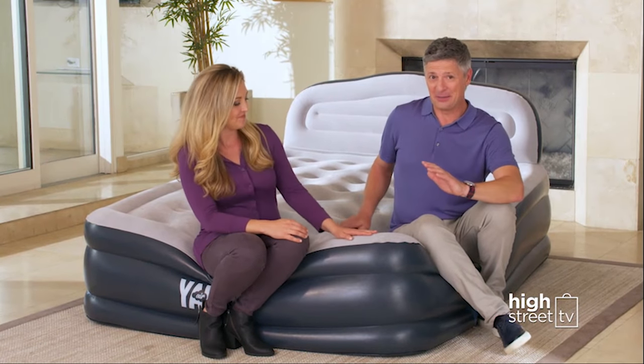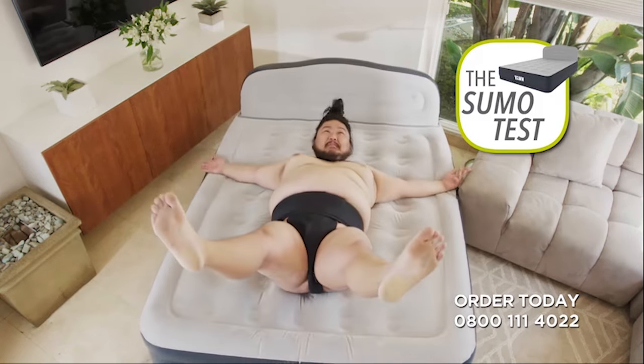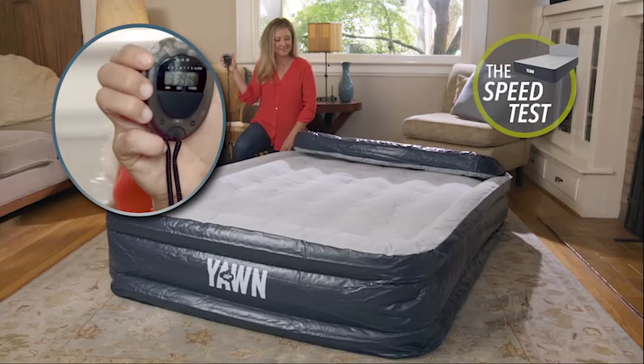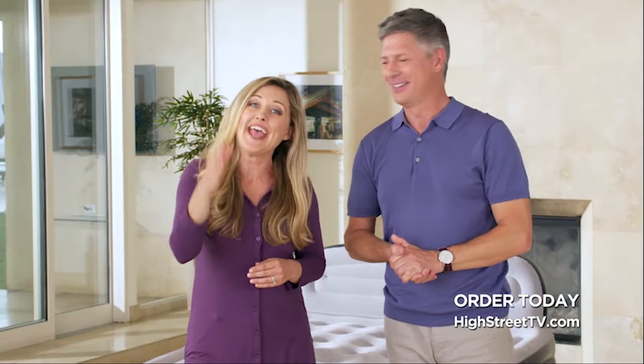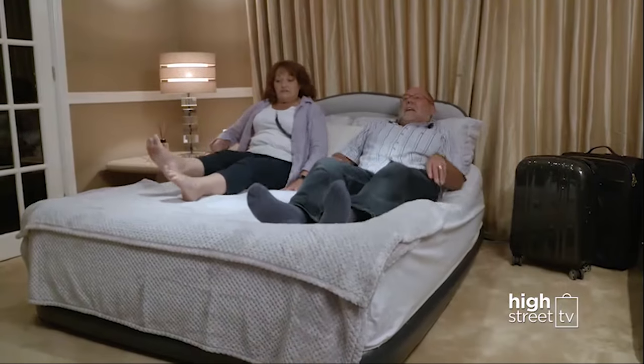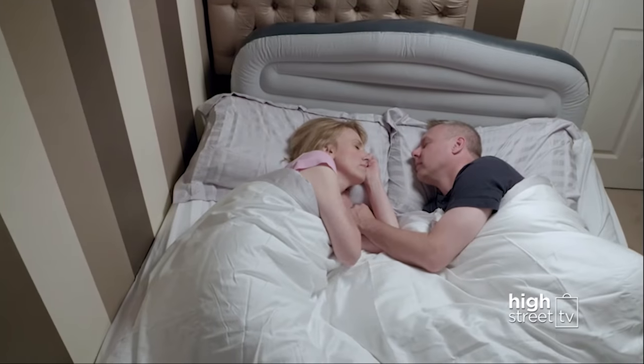It's an investment in comfort. You've seen demonstrations with the Sumo wrestler proving how durable and tough the Yawn Air is. You've seen the weighted time lapse test, and you've also seen how quickly and easily the Yawn inflates. You've also heard from people who have turned just about any space in their homes into a spare bedroom in under five minutes with the Yawn Air, and heard what a great night's sleep people just like you have had on it.